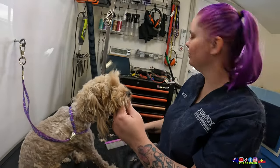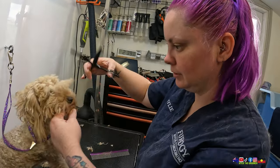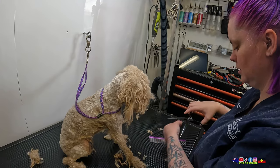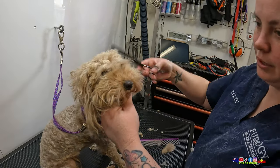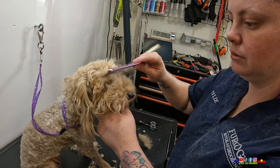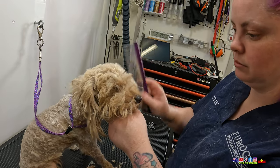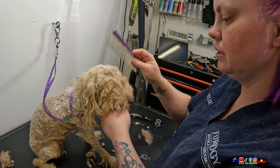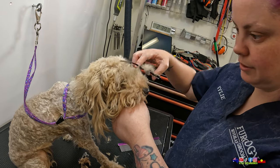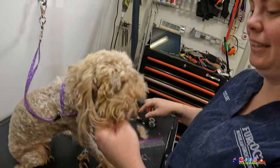Look at this little floof on the top of her little head. The kids watched the Lego movie last night. The piece of resistance is the Kragle glue lid — sorry, I hope I'm not giving it away for anybody. How old is that movie now? The Lego movie is like 2012 or something. Alright, I'm going to run a bath for this doggie.